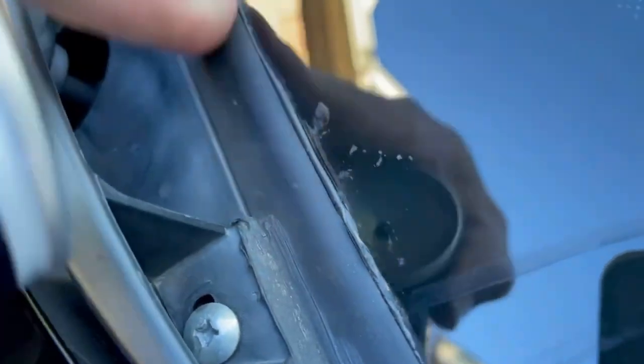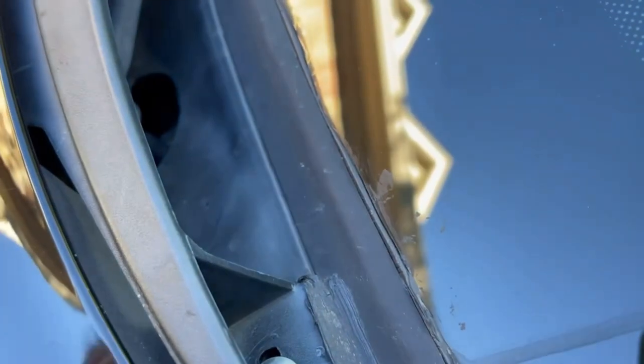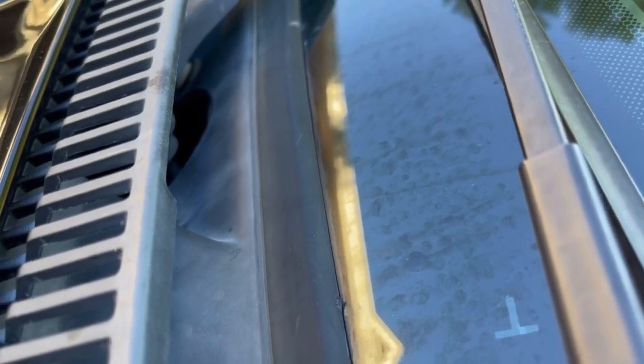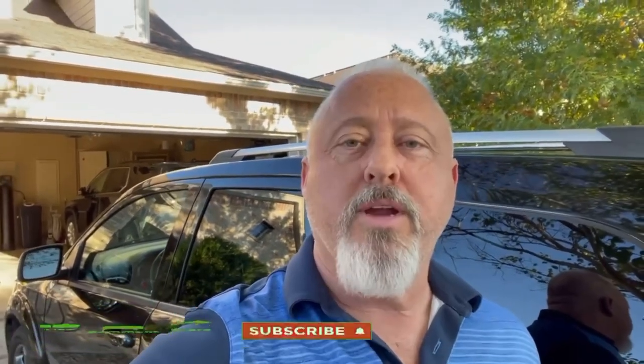This seal is now sticking there and it's not going to make that noise any longer. This may work for a variety of Dodge vehicles. It's just a real quick, simple do-it-yourself fix to get rid of that wind noise fluttering type sound you hear around the windshield. Thanks for watching — like and subscribe and I'll see y'all on the next one.